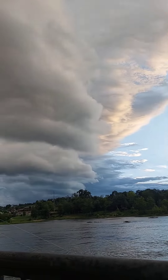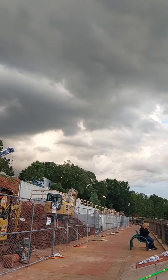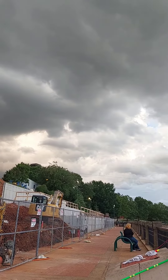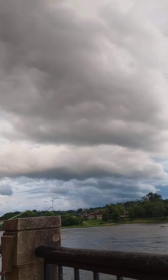Well here come some ugly clouds — hope we don't get any lightning. Maybe they're just some ugly clouds with nothing in them, it hasn't started raining yet. I stay out in the rain, but the only time I get out of here is if it starts lightning.